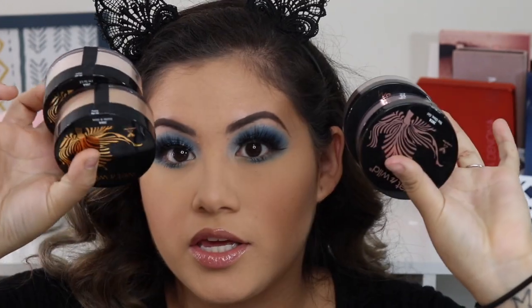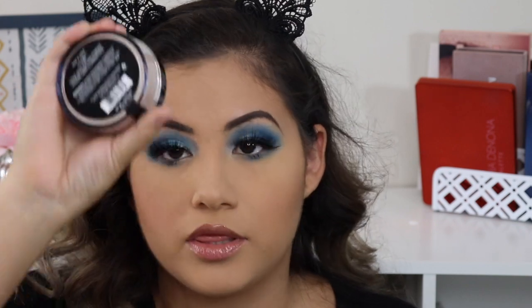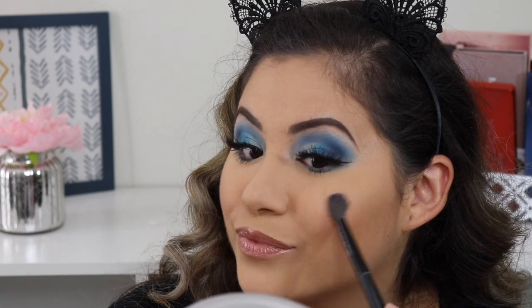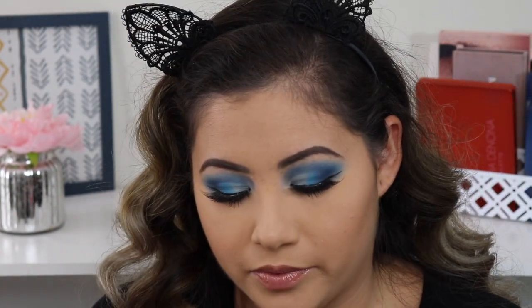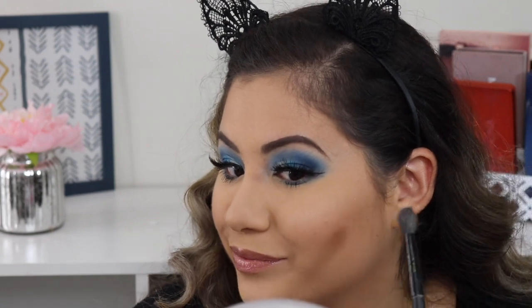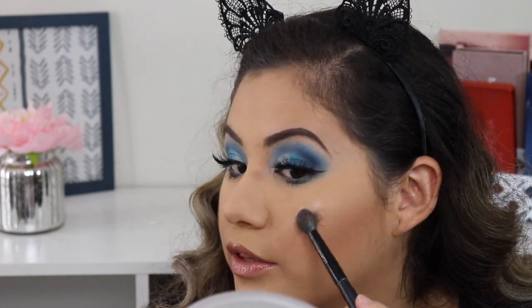I'm going to try one of the Wet n Wild loose highlighters — I'm going with I'm So Lit. It kind of disappeared as I was applying it, so let me add some more. It's really pretty though it keeps fading as I apply it. Don't be afraid to layer this product even though it looks a little intimidating.